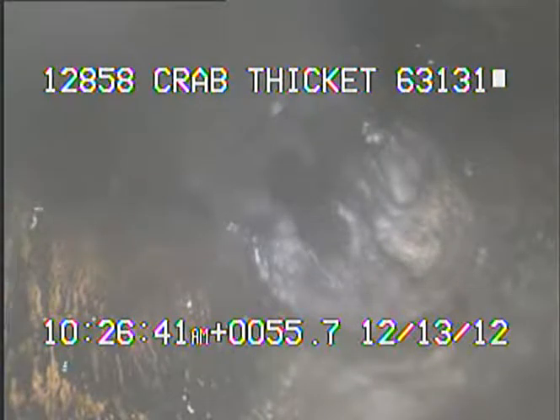Today's date is December 13th, 2012, and I'm at 12858 Crab Thicket, televising its anterior sewer line from a 3-inch stack in the basement of the residence. I've started videotaping while the camera is inside the sewer at 55.7 feet.